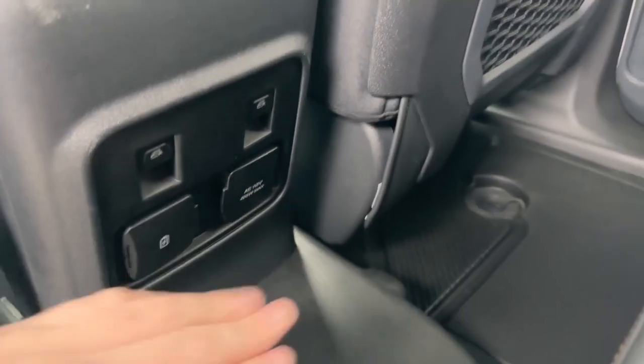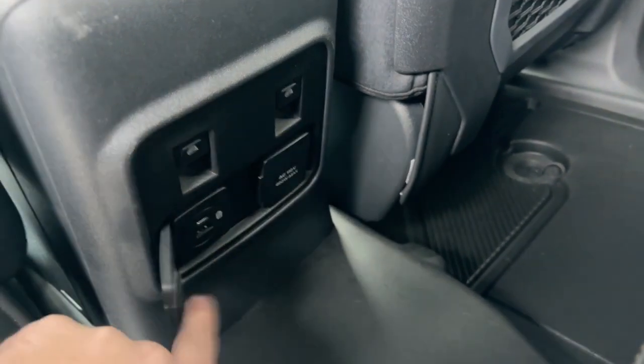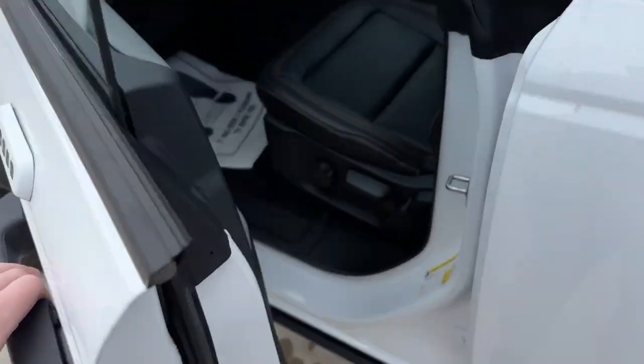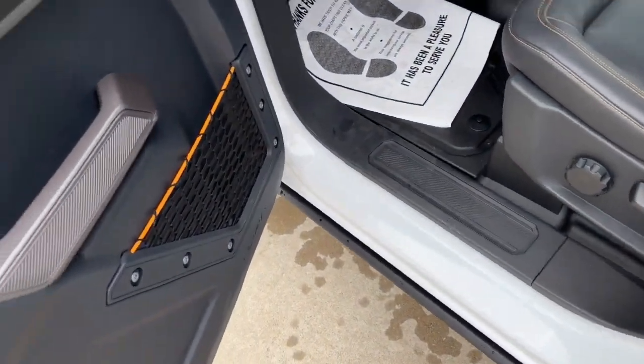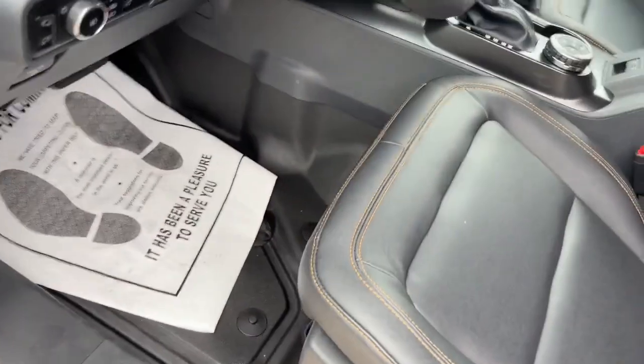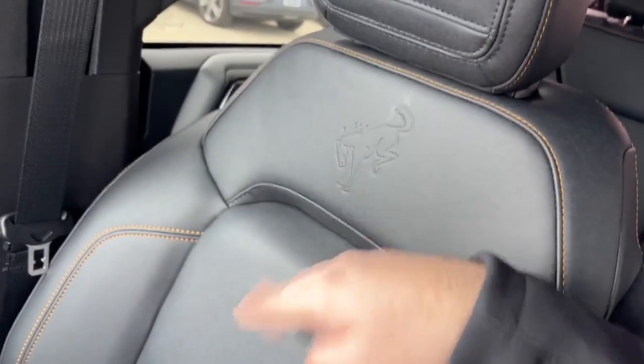Your backseat passengers have their window controls here, a USB charge port, as well as a 110-volt outlet. Now looking at the driver's area, you'll see power locks, a manual adjustable seat, window controls, and Bronco stitching right into the seat.